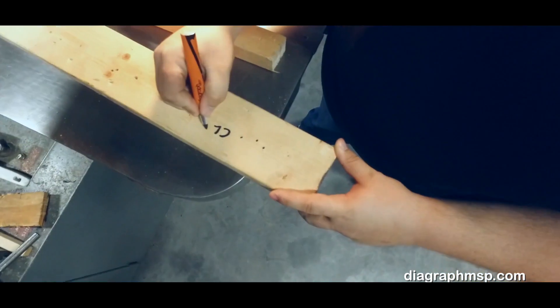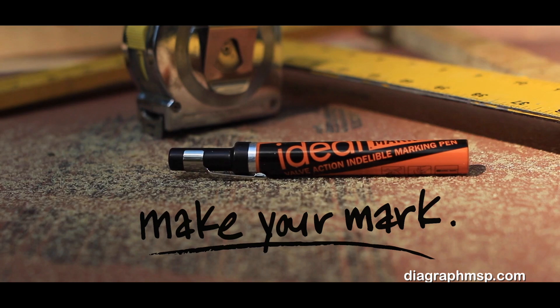So when precision counts, make your mark with the Ideal Mark by Diagraph.